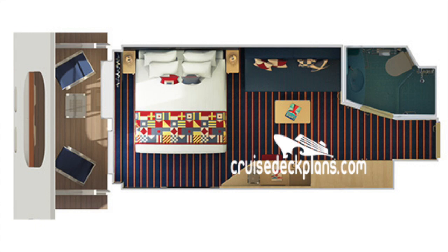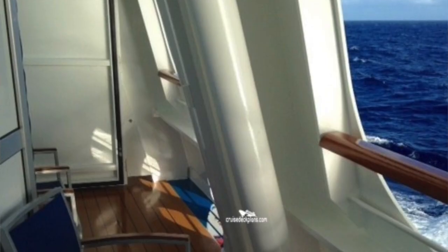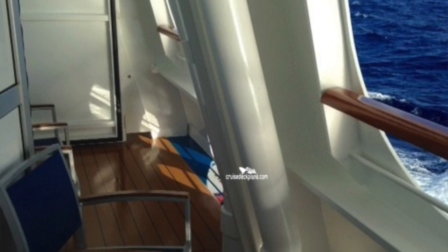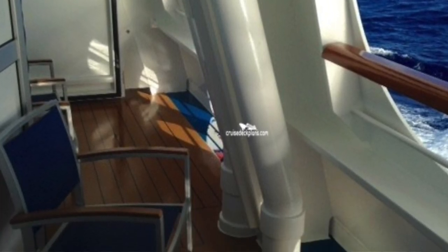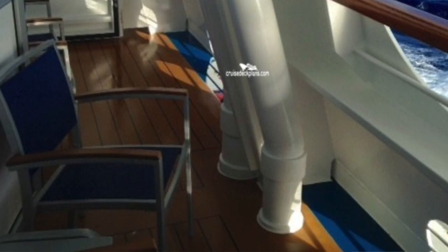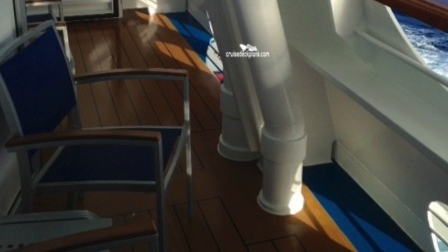Moving on to the staterooms that have balconies, we have the cove balcony stateroom. They have two twin beds that can convert to a king. There's a private balcony which carries usually two patio chairs and a small table, which you can usually use as a footstool. There's a sitting area with a chair and a coffee table, and of course the other amenities you'd usually find in balcony staterooms.